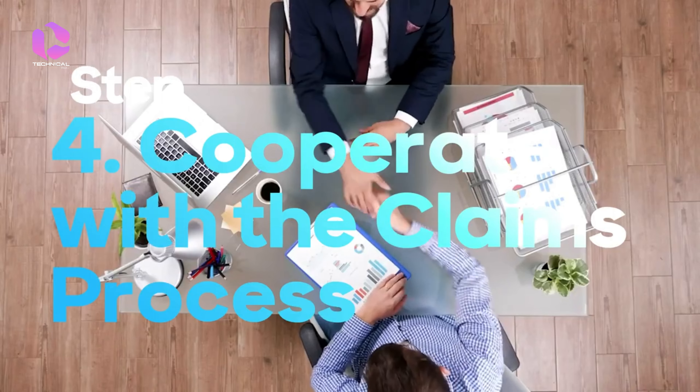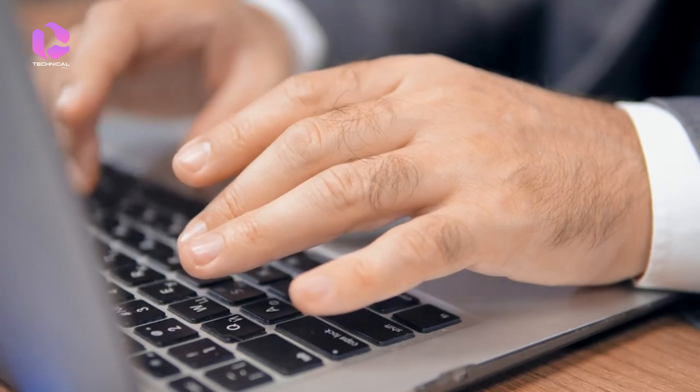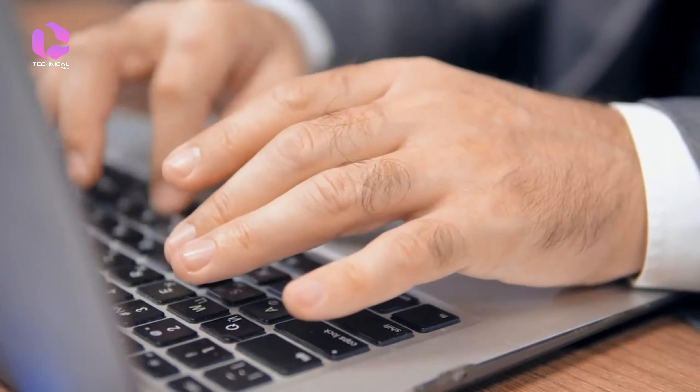Cooperate fully with the claims process and any investigations conducted by your insurance company. Respond promptly to any requests for information or documentation and keep detailed records of all communication with your insurance provider. This will help ensure a smooth and efficient resolution of your claim.